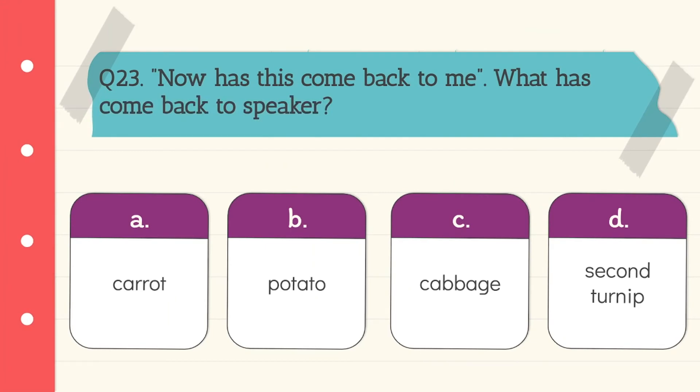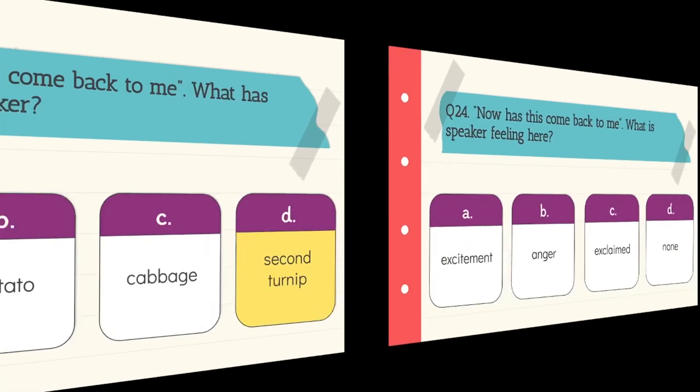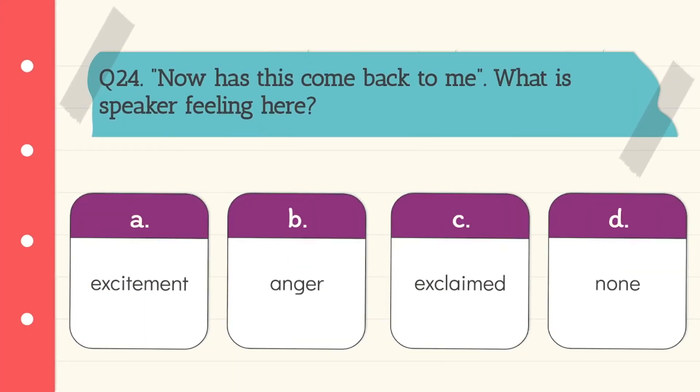Question 23: 'How has this come back to me?' What has come back to the speaker? The turnip. Question 24: What is the speaker feeling here? The speaker is feeling exclaimed — surprised. Option C is the correct answer.